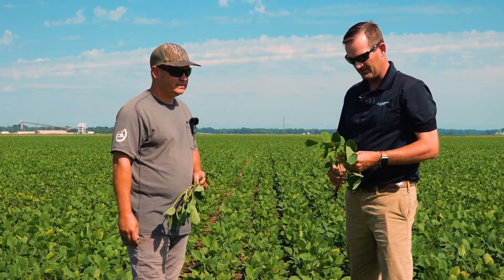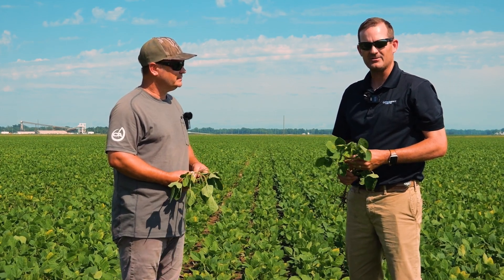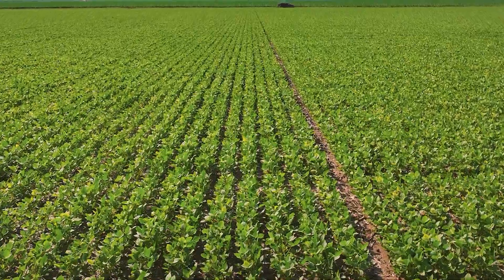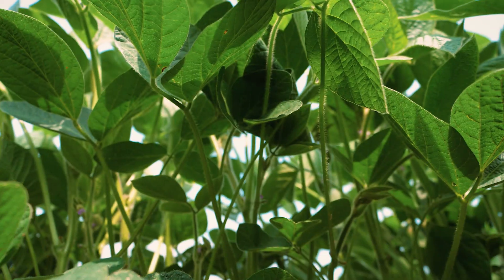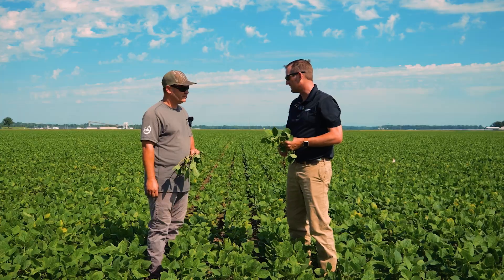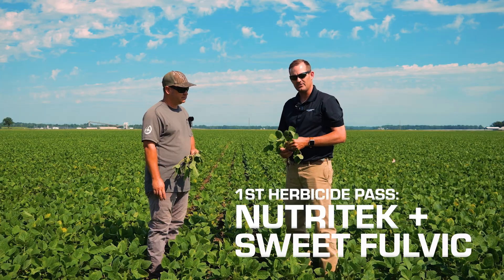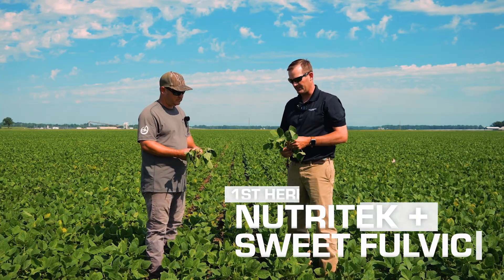We planted this field on April 16th. We always try to get out to a good early start — probably not quite as early as we would have liked to, but weather permitting, that's when we could get out. At this point, these beans were post-sprayed last week. You can see we've got a little bit of herbicide injury going on, but we're trying to bring them out of it. With that pass we made Nutritech and Sweet Fulvic in with the herbicide.